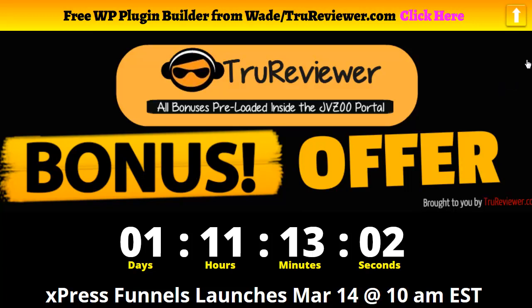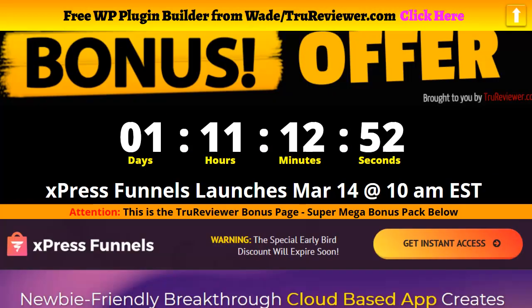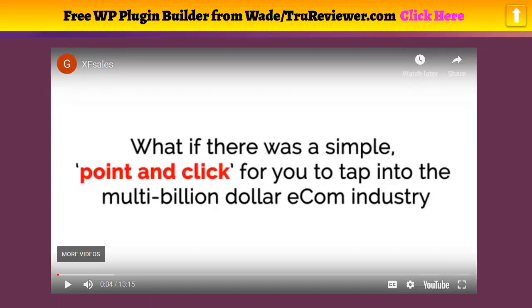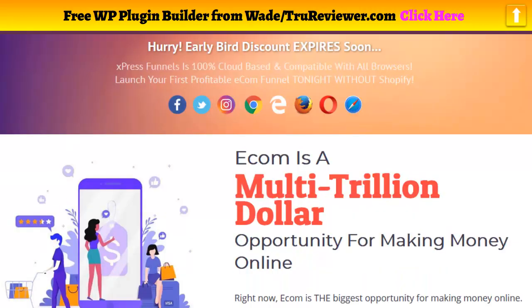Hey everybody, it's Wade from TrueReviewer.com. Thanks for being here for this video. This is a review on Express Funnels. It's going to launch on March 14th at 10 a.m., and what we're looking at is the ability to just do a really quick point-and-click and build some really nice e-commerce funnels.